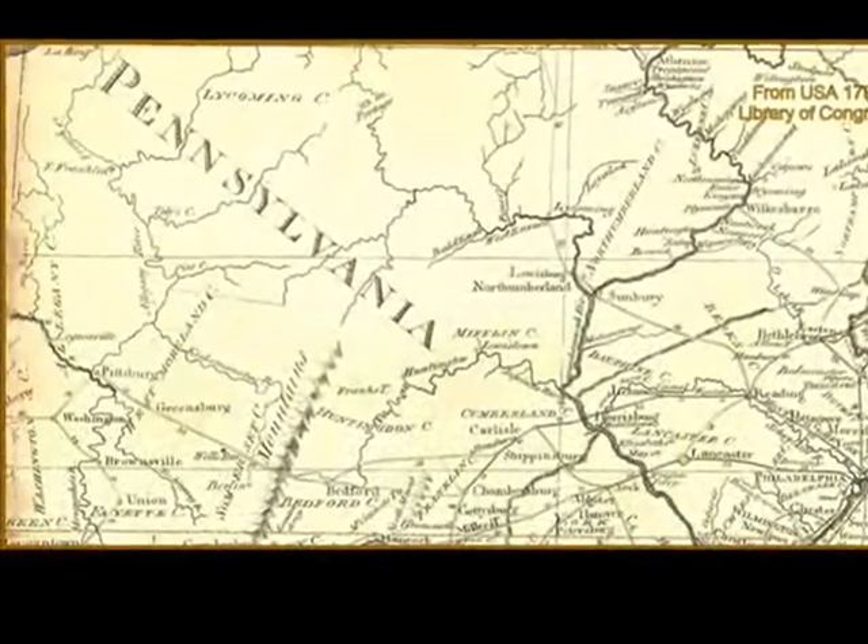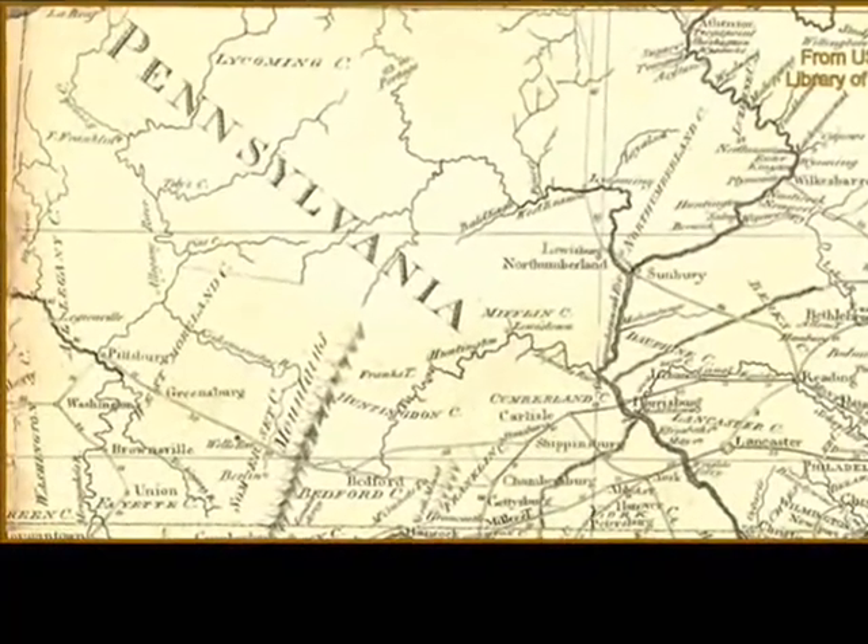Before we go looking, some background about Finley's Chain Bridge. In western Pennsylvania around 1800, there was a need for roads and bridges, but little in the way of resources or money.